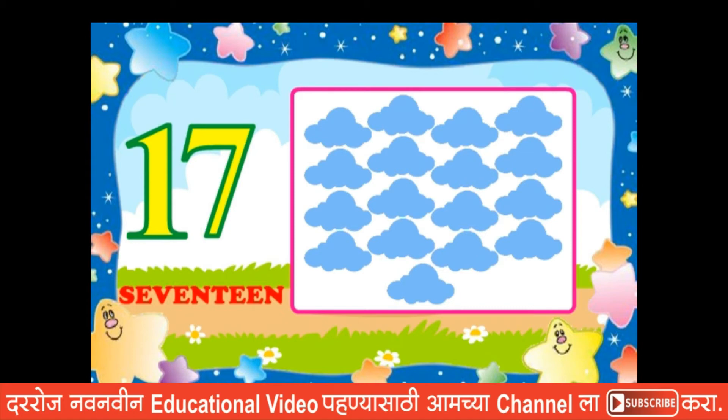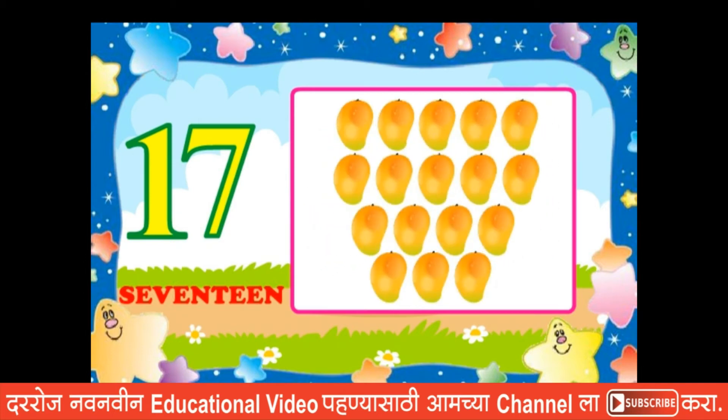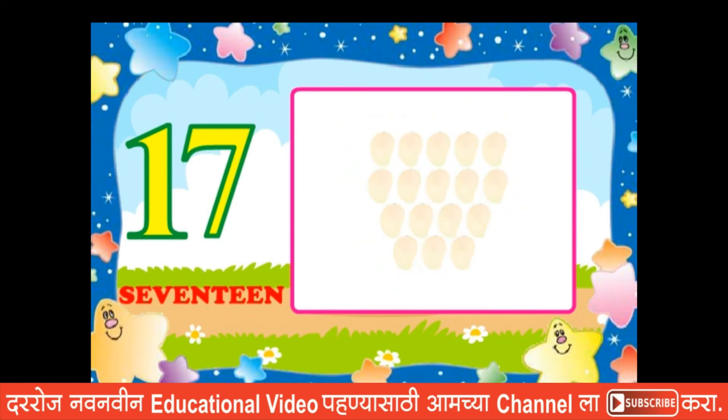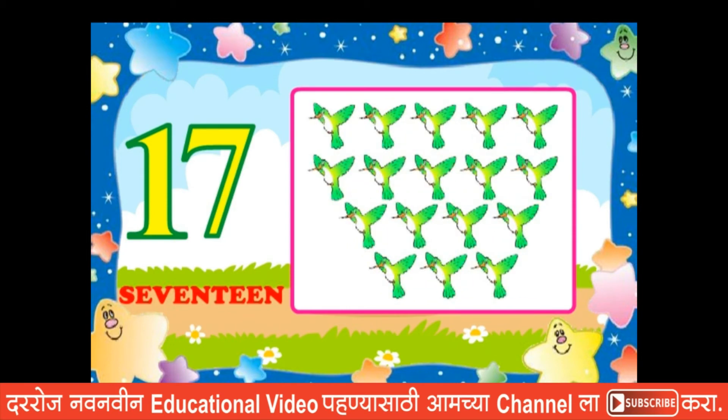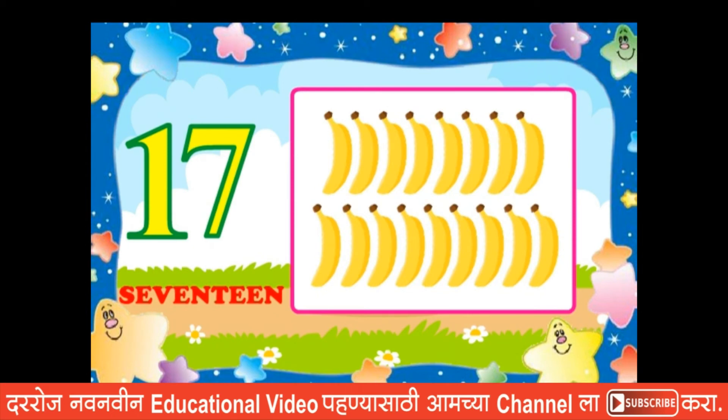Seventeen clouds, seventeen mangoes, seventeen birds, seventeen bananas.